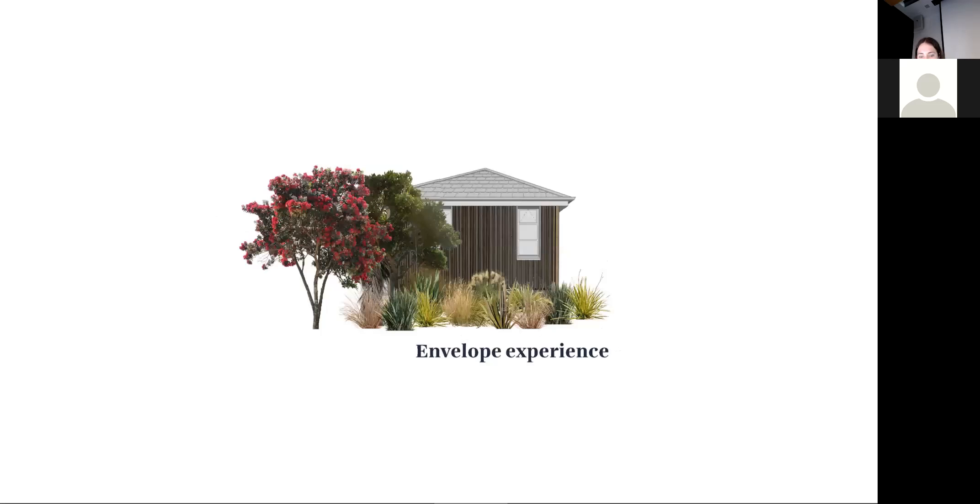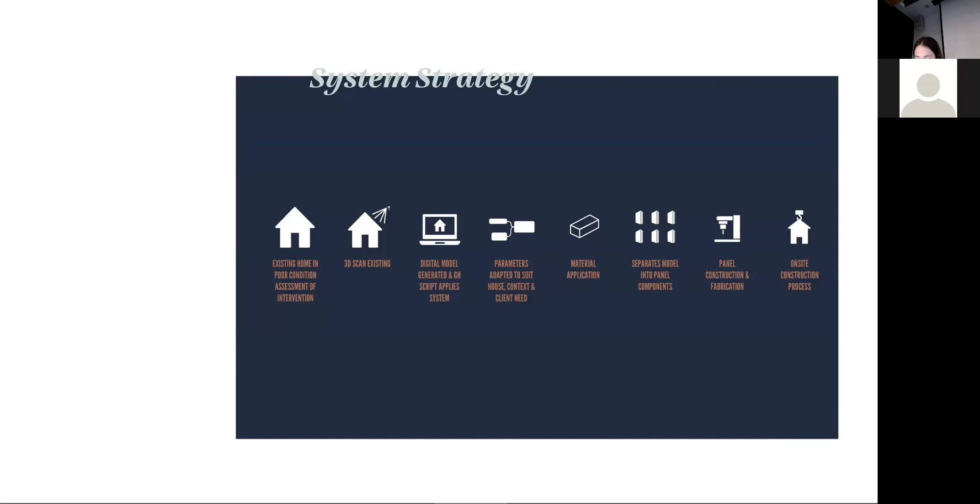This led to the design of a cloak-like strategy — an external strategy to the building — that aims to improve performance and extend the living experience of the home while limiting occupant disruption during implementation. The aim is to create a strategy adaptable to different houses of the same base typology, where each house can be 3D scanned and then the appropriate design response applied through parametric design. Prefabrication of the system would help to limit on-site time, material use, and costs.